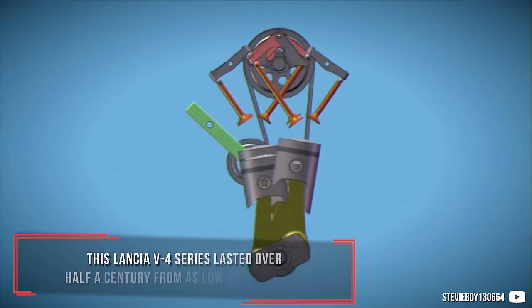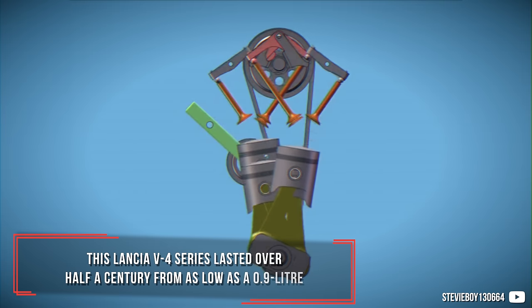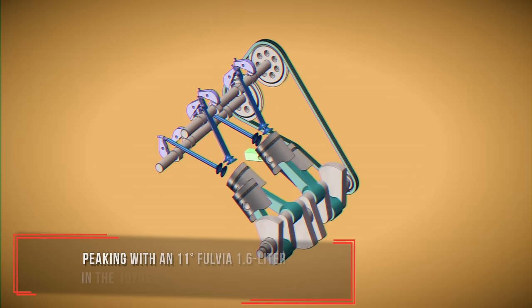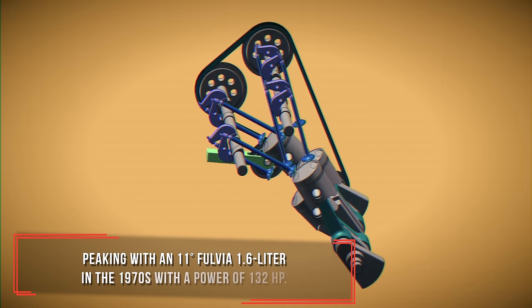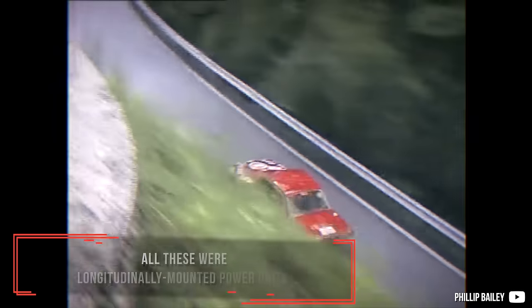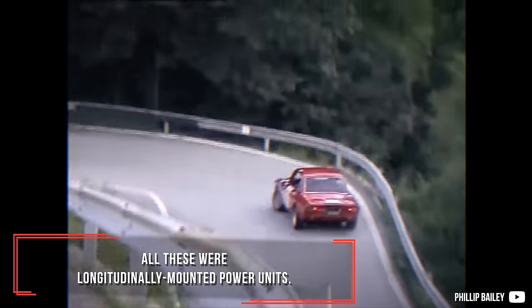This Lancia V4 series lasted over half a century, ranging from as low as 0.9 litres, peaking with an 11-degree Fulvia 1.6 litre in the 1970s with a power of 132 horsepower. All these were longitudinally mounted power units.